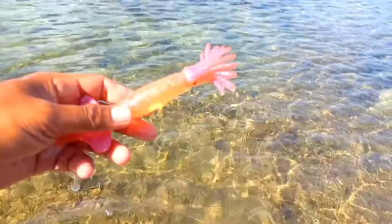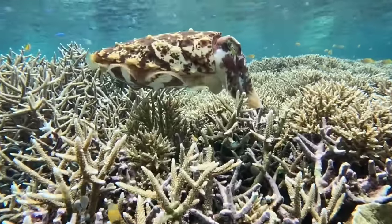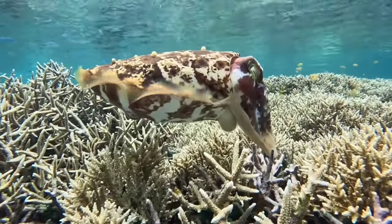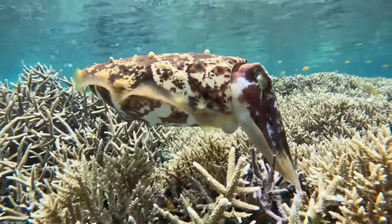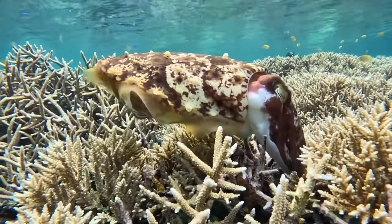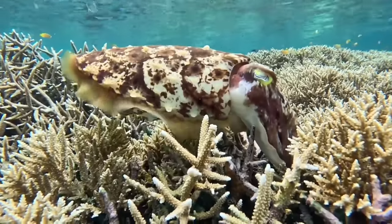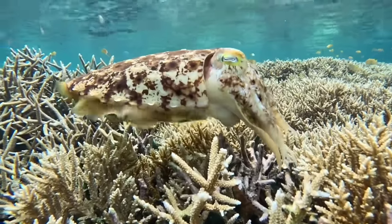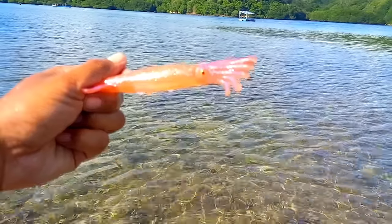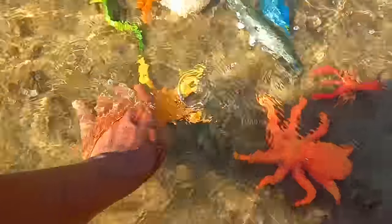This is a squid. The reproductive system of squids involves specialized organs. In males, sperm is stored in a spermatophore near the genital tract, which is then transferred to the female through special arms called the hectocotylus during mating. Females have a seminal receptacle where the sperm is received and stored.